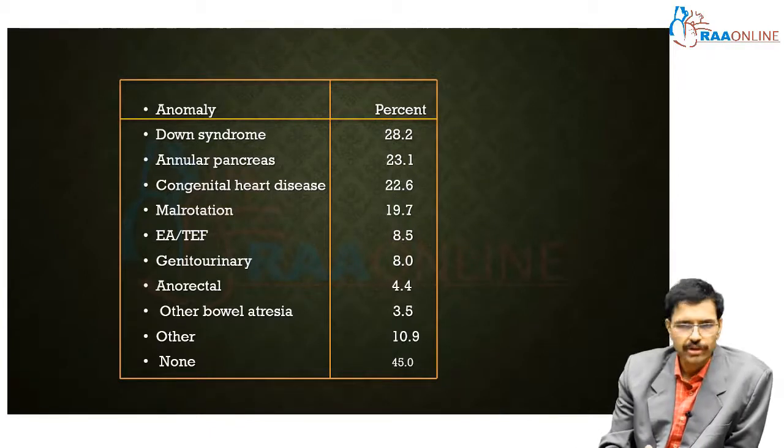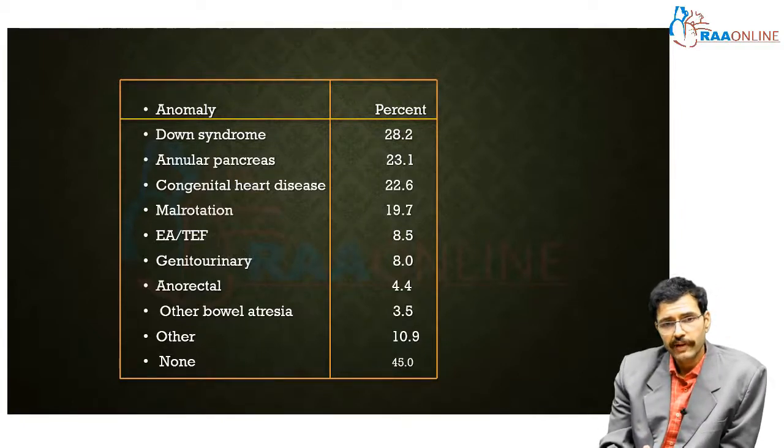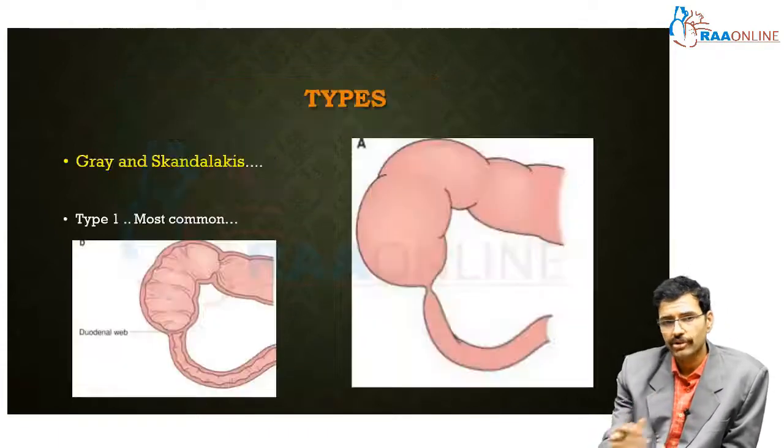Duodenal atresia is associated with multiple anomalies. The most common is Down syndrome, with a coexistence rate of 28.2 percent. Annular pancreas and congenital heart disease are also common. These associated anomalies — particularly Down syndrome and congenital heart disease — determine the prognosis. Duodenal atresia per se has a very good survival rate of 95 percent, and the 5 percent mortality is contributed by the presence of associated anomalies.